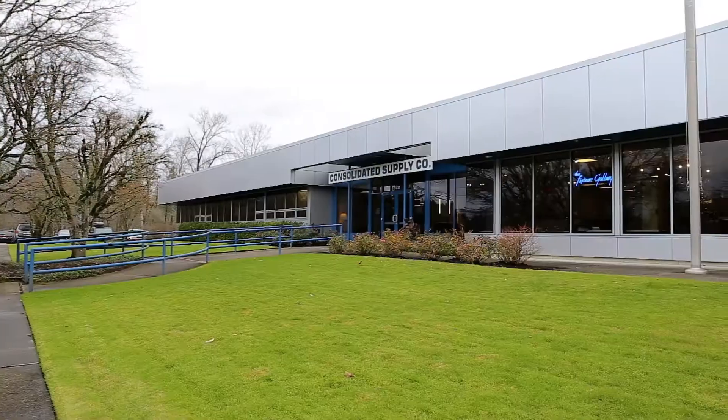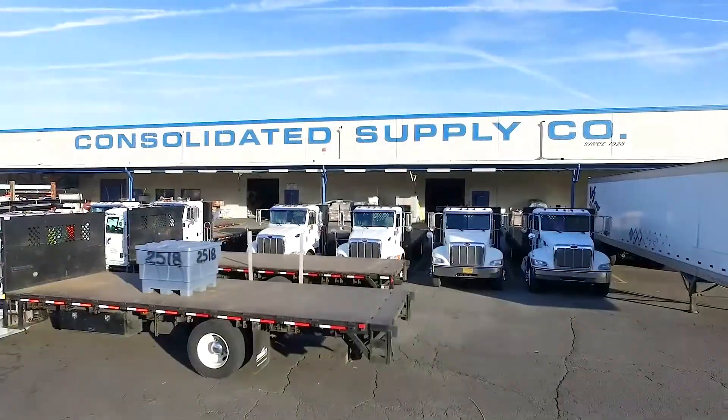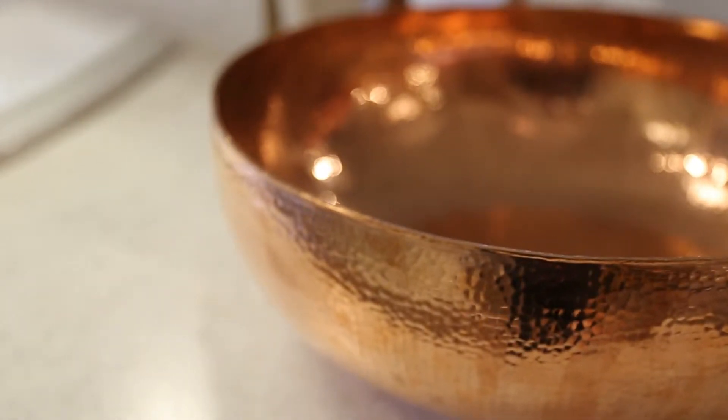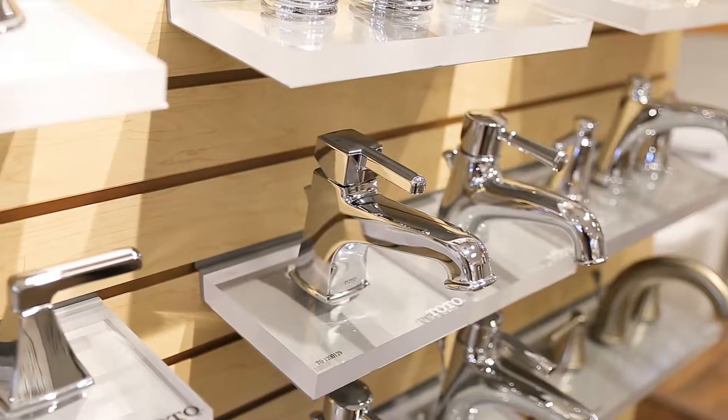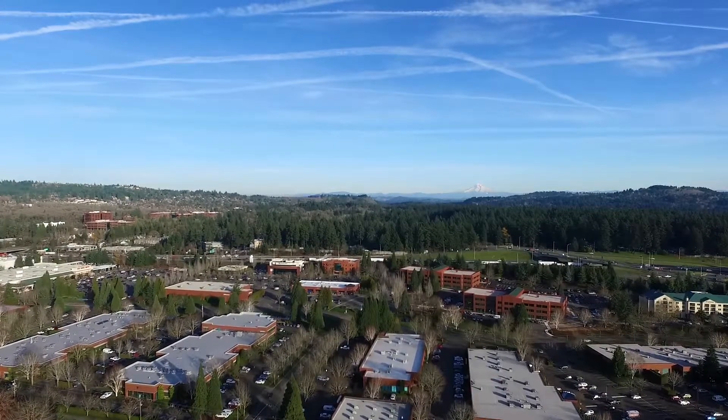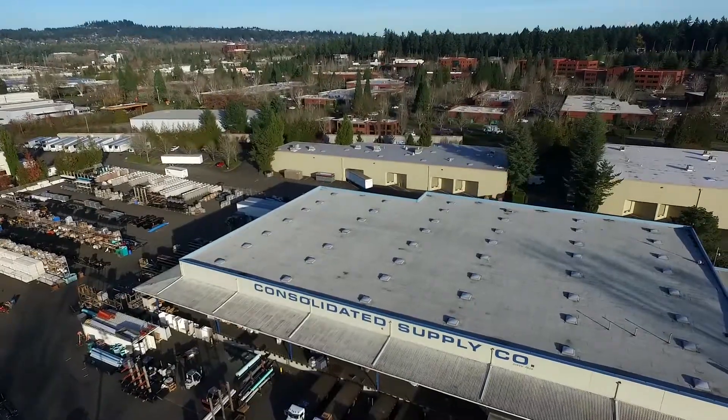My name is Rob Luttrell. I'm the Corporate Operations Manager with Consolidated Supply Company, and in that role I'm in charge of the fleet of Consolidated Supply. Consolidated Supply is a wholesale distributor of plumbing, waterworks, and hydronics supplies. We've been in business for 90 years, based out of Portland, Oregon. We service three states in the Northwest in 17 branches.